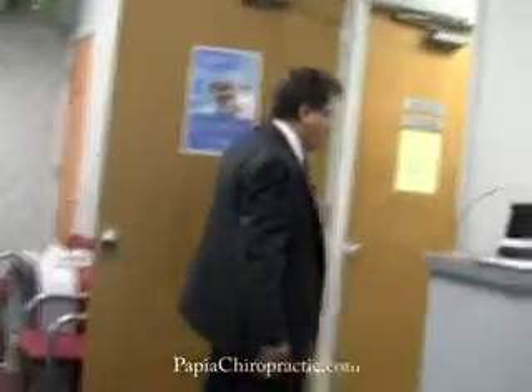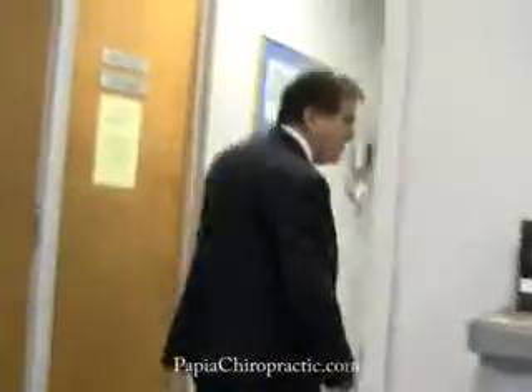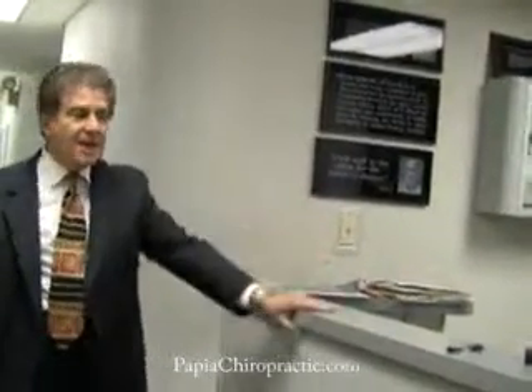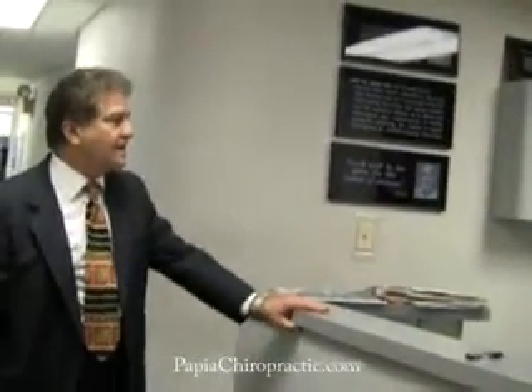This area here is the receptionist desk, where patients are greeted by our friendly receptionist. This is where all appointments are made, incoming calls are taken care of for new patients, and any transactions for treatment are done here.